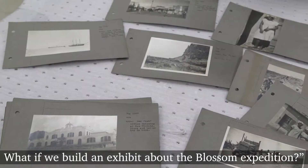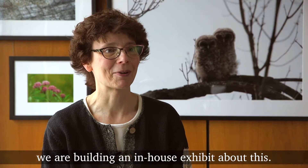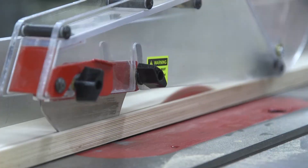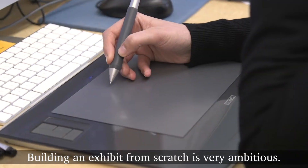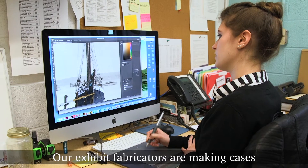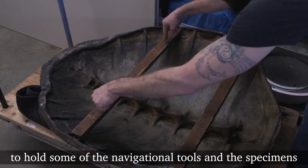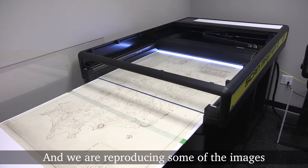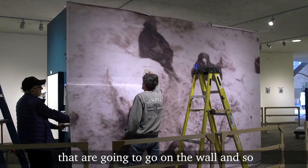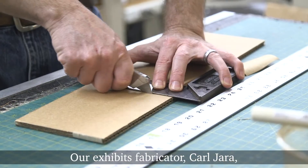I showed him the archival material and he got excited about it too, and we were building an in-house exhibit about this. Building an exhibit from scratch is very ambitious. Our exhibit fabricators are making cases to hold some of the navigational tools and the specimens, all being made here in-house. We are also reproducing some of the images that are going to go on the wall so people can actually see those and relive the adventure.